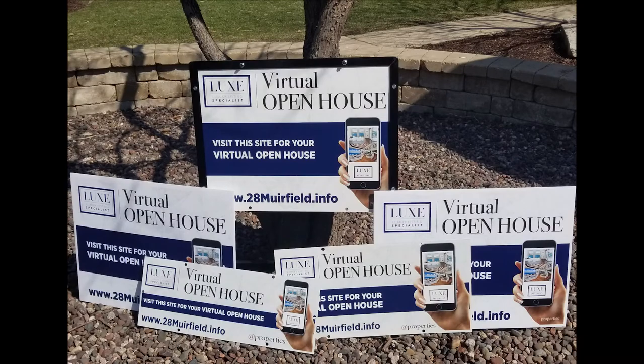I would recommend some kind of sign out in front that has a single property website, encouraging people to look at the photos. And if you had drone video done or you had a virtual walkthrough, that's when drive-by open houses are really important.